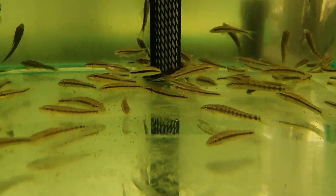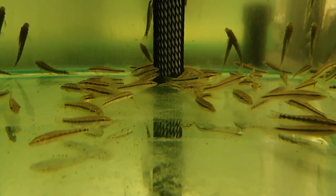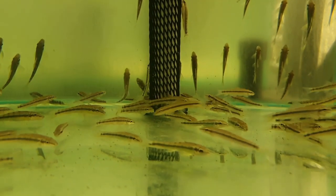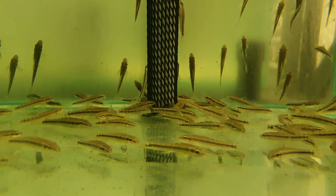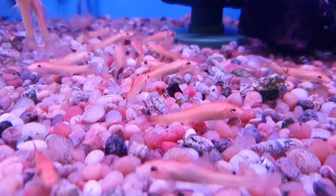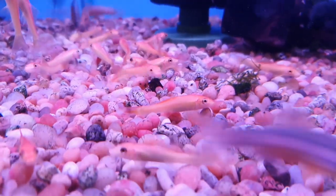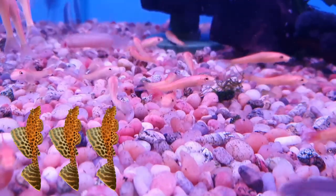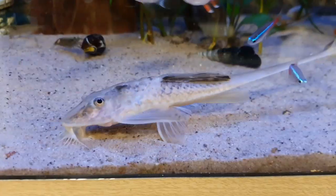They end up eating more flake food and pellet food, and if they don't get enough of that they can sometimes harass fish and try to eat the slime coat from your other fish. This can be seen quite commonly in tanks with slower-moving fish like fancy goldfish. Because of this dual nature, I'm going to give them a plecosity rating of three out of five.